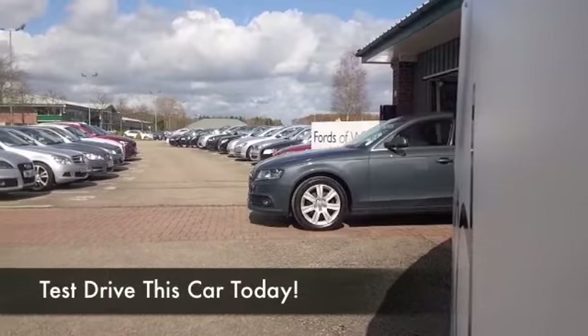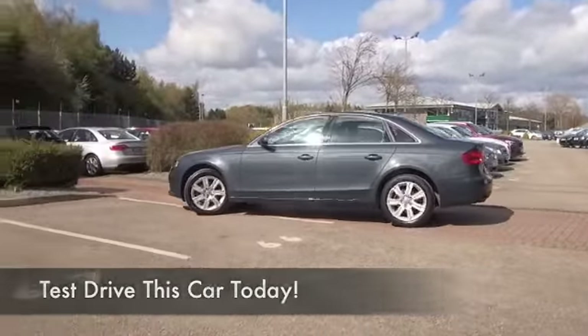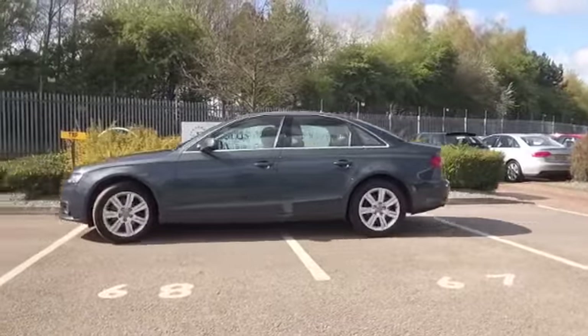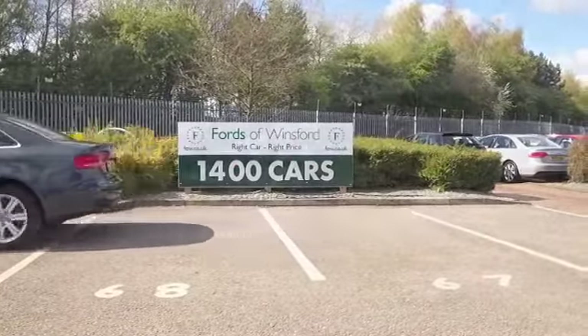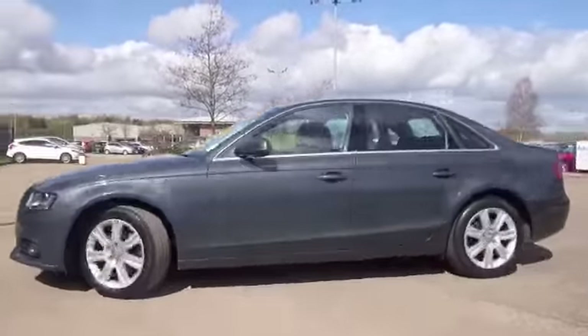The Audi A4 is one of those cars that really ticks the boxes. Beautifully built, looks good, nice and comfortable, and great on long journeys. The 2.0-litre diesel in this one will give you worry-free motoring at about 64 to the gallon when you're taking it easy on that longer run.